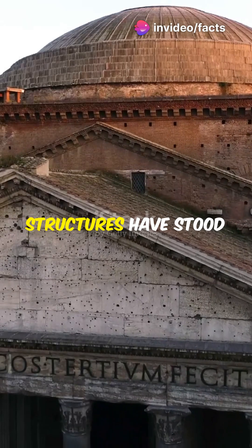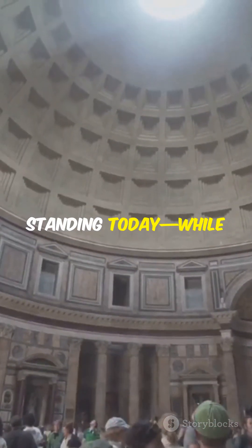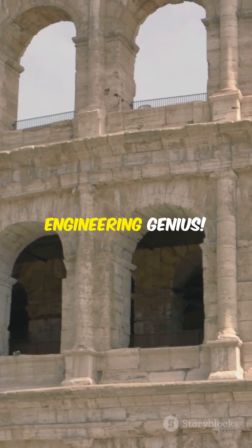Some Roman structures have stood for over 2,000 years. The Pantheon and Colosseum are still standing today, while modern buildings fall apart in just a few decades. Talk about ancient engineering genius.